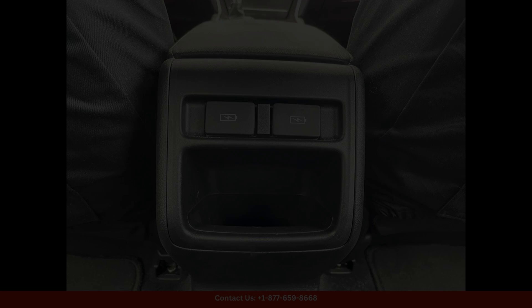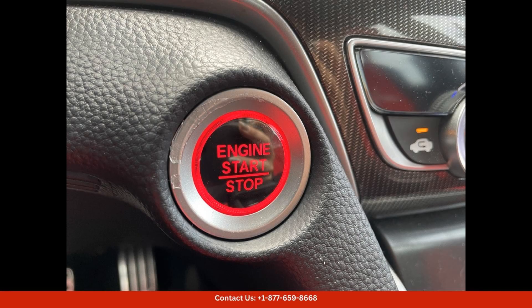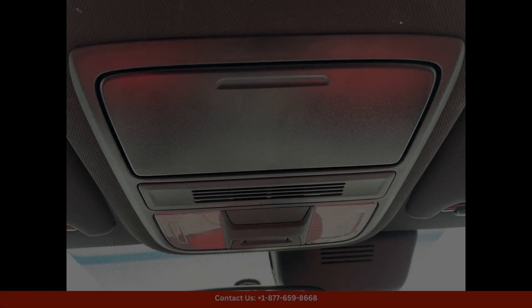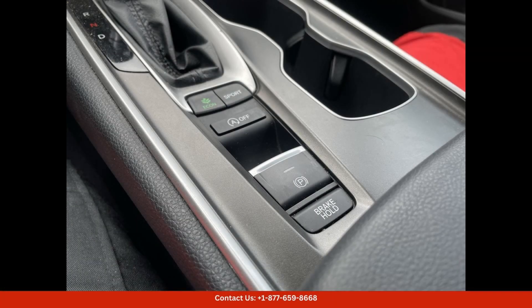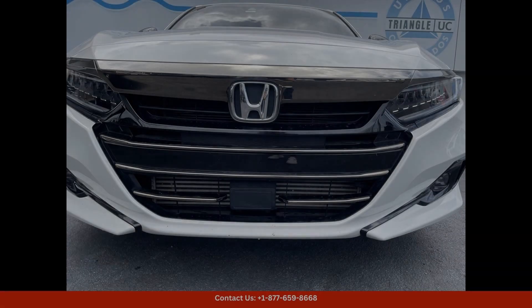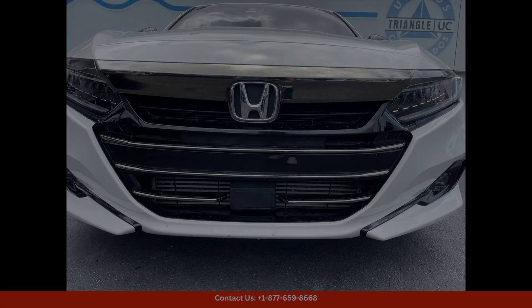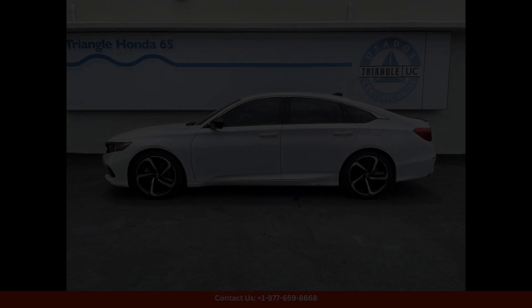Inside, the Accord Sport offers a spacious and luxurious cabin with premium materials and finishes. The seats are upholstered in high-quality black cloth and the driver's seat is power-adjustable for added comfort. The infotainment system features an 8-inch touchscreen display with Apple CarPlay and Android Auto compatibility, allowing you to stay connected on the go.